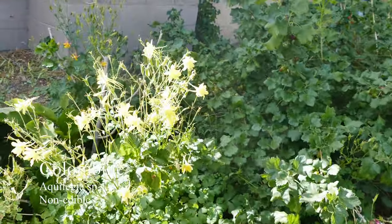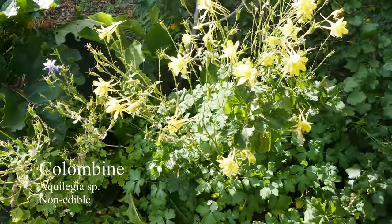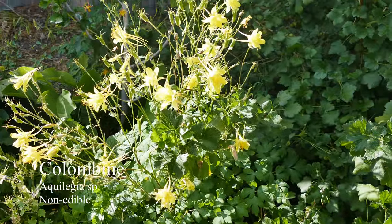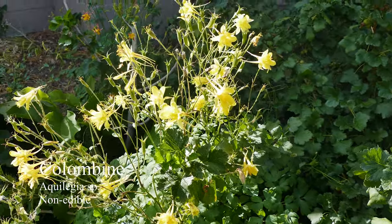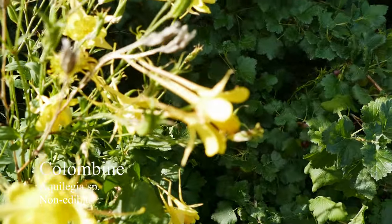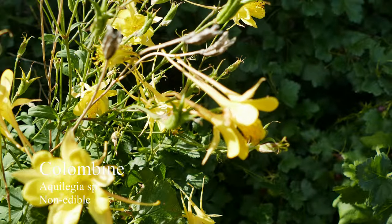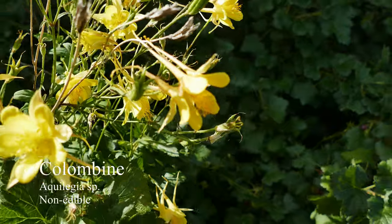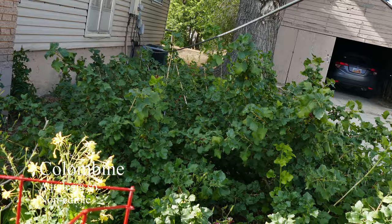Behind here we have some columbine, a few different kinds. Columbine is generally considered poisonous, so don't eat it. But it's pretty, and you can actually get a little bit of nectar from the flowers. You just pick the flowers, snip off the very ends of the backs, squeeze, and you can get a little drop of nectar. I used to do that all the time as a kid — it's a lot of fun.